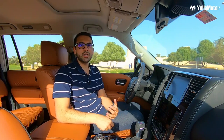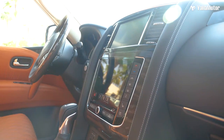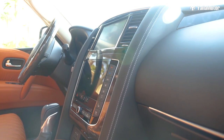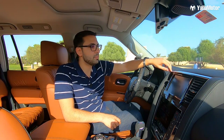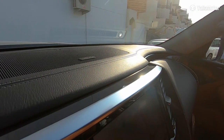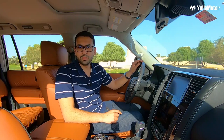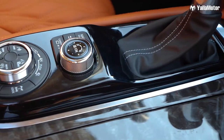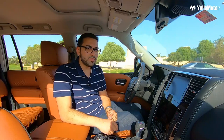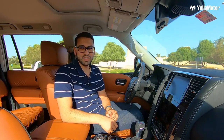On the inside, Nissan has carried out plenty of changes and improvements to enhance the comfort factor in the 2020 Patrol. For starters, all the shiny chrome pieces have been replaced with matte chrome for a more elegant touch. Secondly, there's dark ash wood trim that runs across the door panels, the steering wheel and the centre console — and it does look familiar because it used to be available on the Nismo in previous year models.